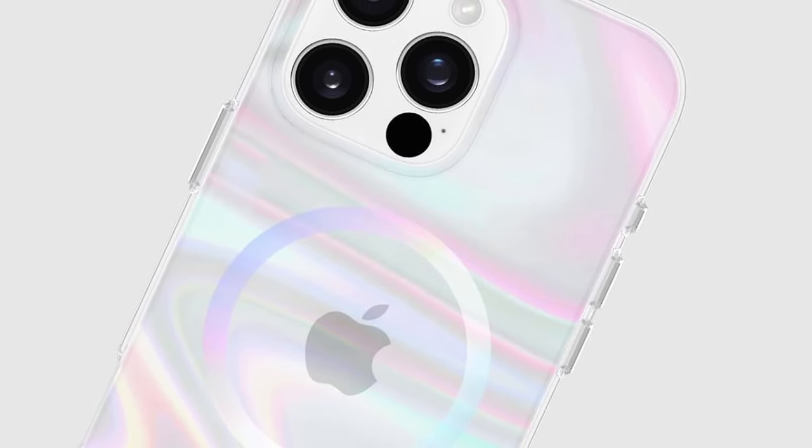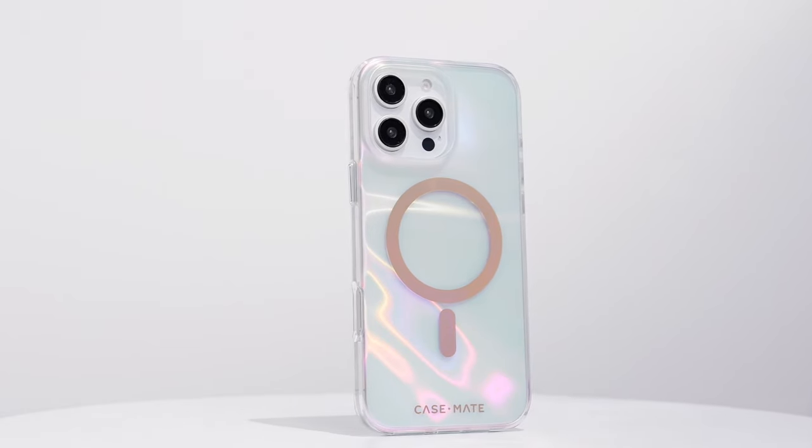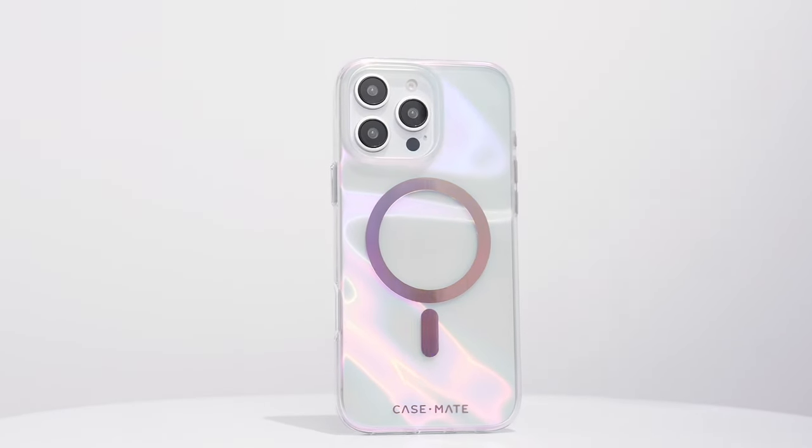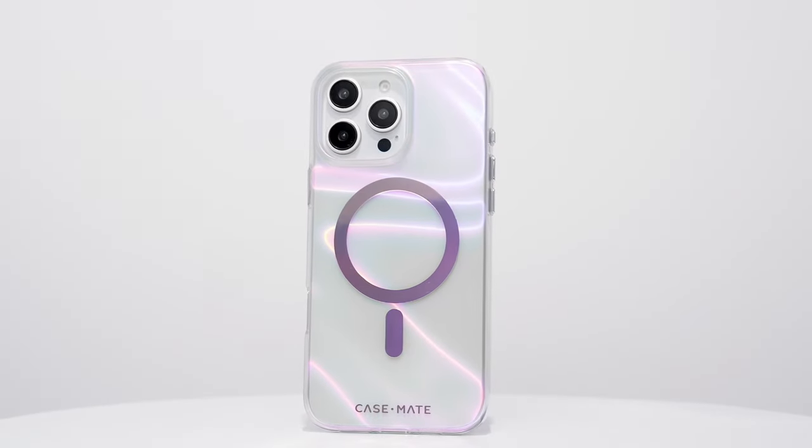Made from recycled materials, it's an eco-friendly option without compromising durability. Plus, it's MagSafe compatible, making wireless charging and accessory use a breeze. If you want a mix of functionality and flair, this is the perfect case for you.